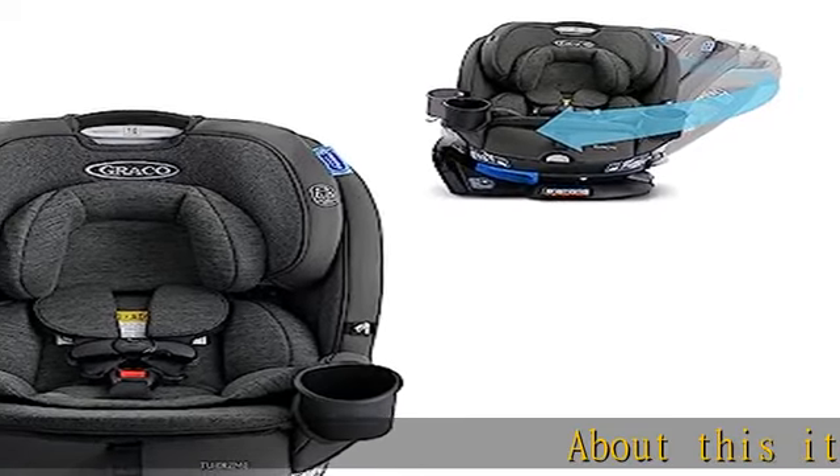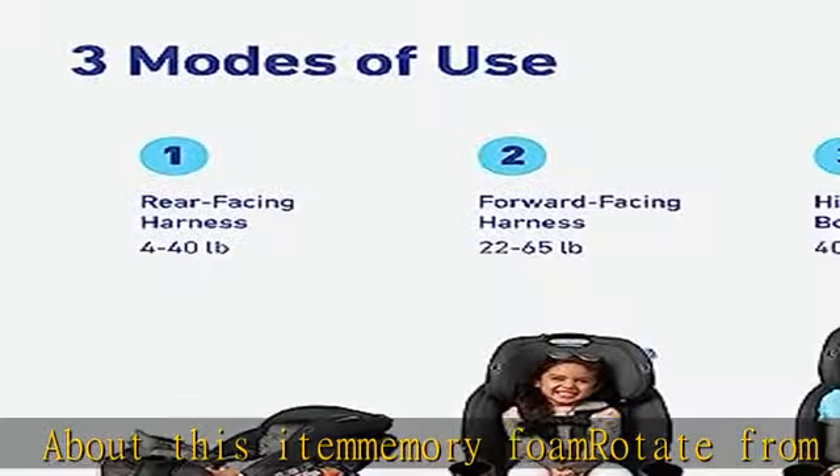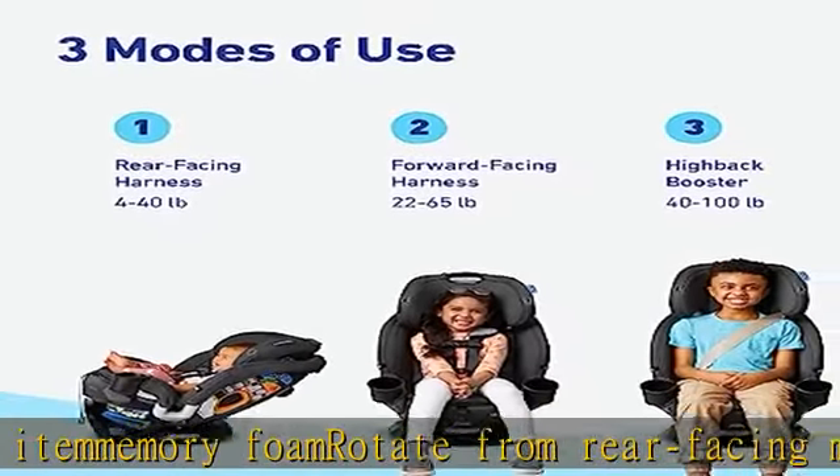About this item: memory foam. Rotate from rear facing mode with one hand to easily get baby in and out of the seat. Listen for it to click back into position for a safe and comfy ride.